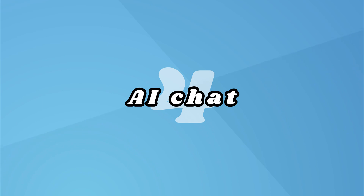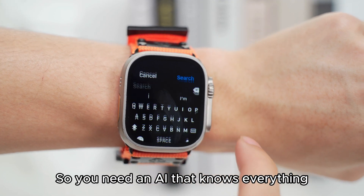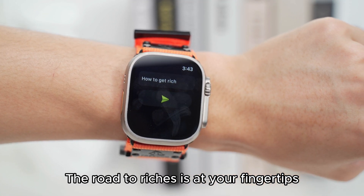4. AI Chat. There are always things in life that you don't understand, so you need an AI that knows everything. The road to riches is at your fingertips.